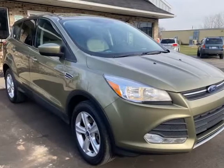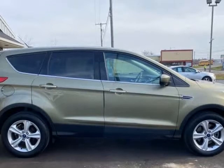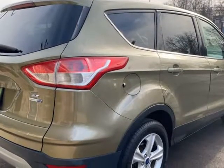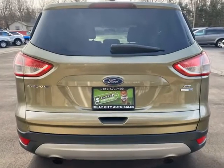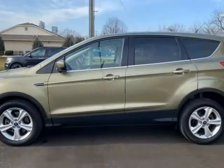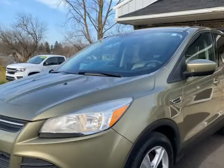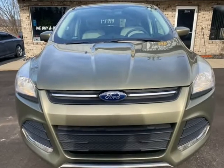This 2014 Ford Escape is brought to you by Blue Collar Auto Sales and Finance. Ford Escape SE 2.0L EcoBoost 240HP Turbo Engine with 4-Wheel Drive. Eye-catching unique ginger ale metallic paint. New rear differential installed by Ford dealer. Clean title and accident-free Carfax. Backup camera. Fully inspected and ready for you.